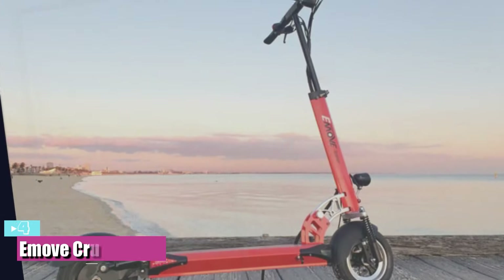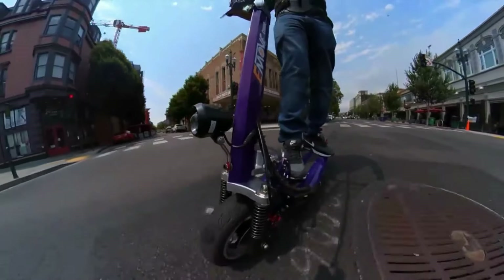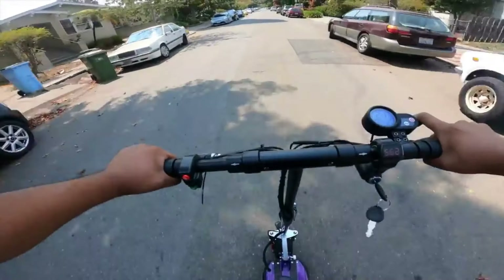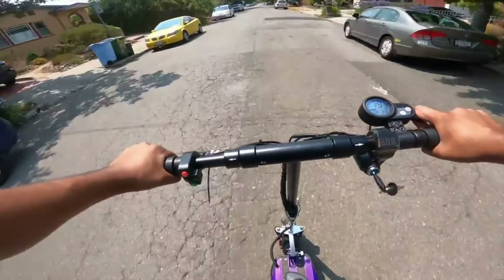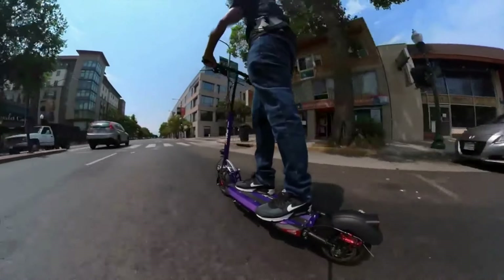Number 4: The best for long distance is the Imove Cruiser electric scooter. Not all scooters are created equal — the Imove Cruiser makes this abundantly clear. One of my first times riding this e-scooter, I kept looking at the battery indicator expecting it to move, but it didn't move an inch for miles. Even being heavy on the throttle, the Imove electric scooter just keeps going even with a heavy rider weight.